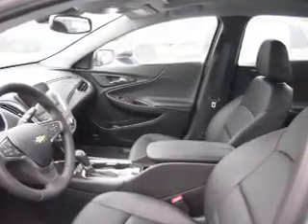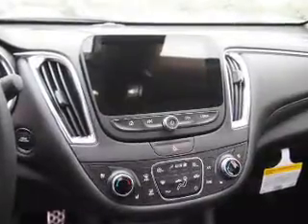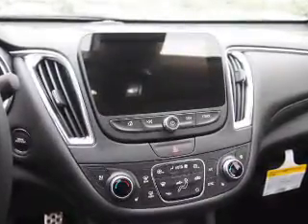Inside you'll find a heated steering wheel, leather seats, heated seats, Bluetooth connectivity, Sirius XM satellite radio, auxiliary input, remote start, steering wheel controls, a premium sound system, automatic climate control — great quality at a great price.